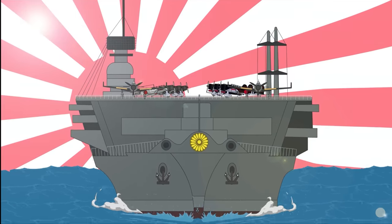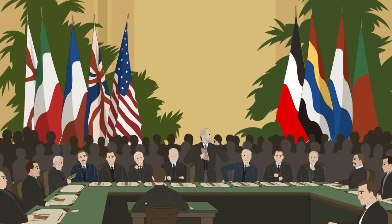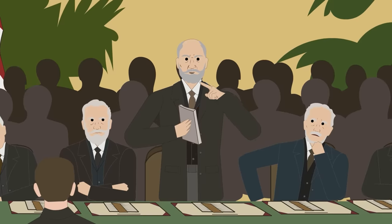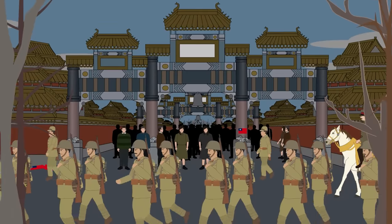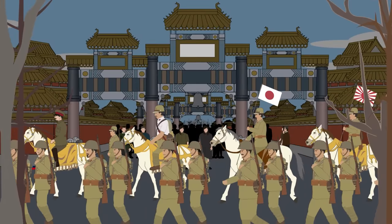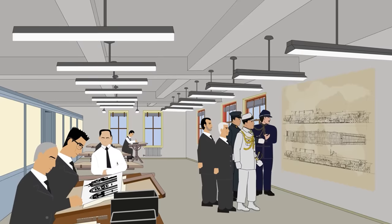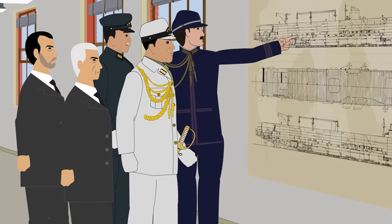In the 1920s, Japan was a signatory of the Washington Naval Treaty, which was designed to limit the size and number of large capital ships able to be produced. As Imperial Japan adopted more expansionist policies, it could no longer abide by the restrictions the treaty put in place, and in 1936, Japan left the treaty. That year, plans were drawn up for the first of a series of new aircraft carriers, which built upon lessons from earlier ships.